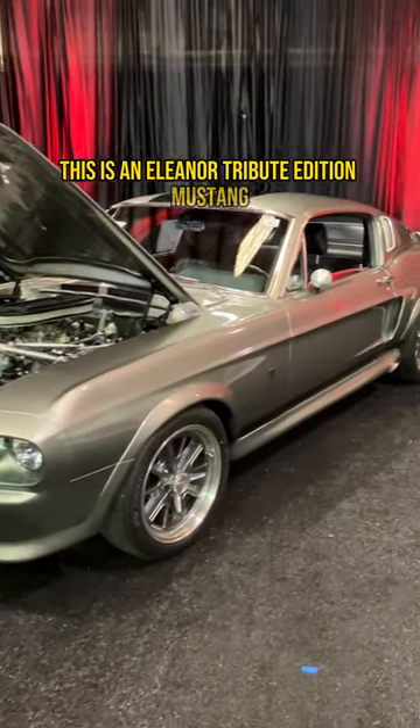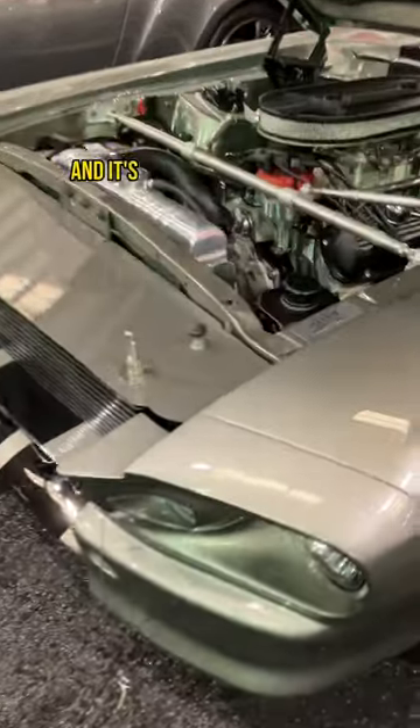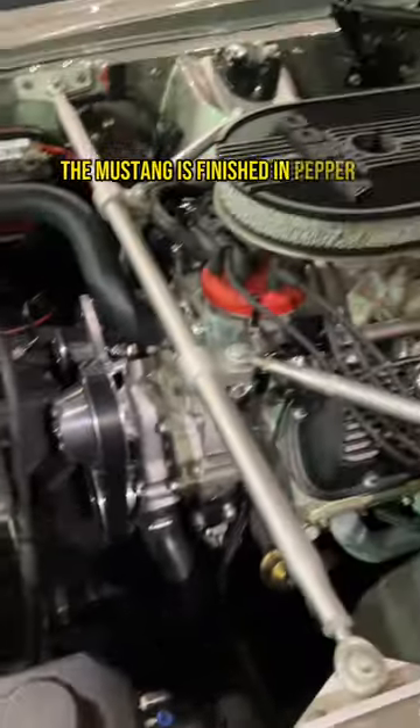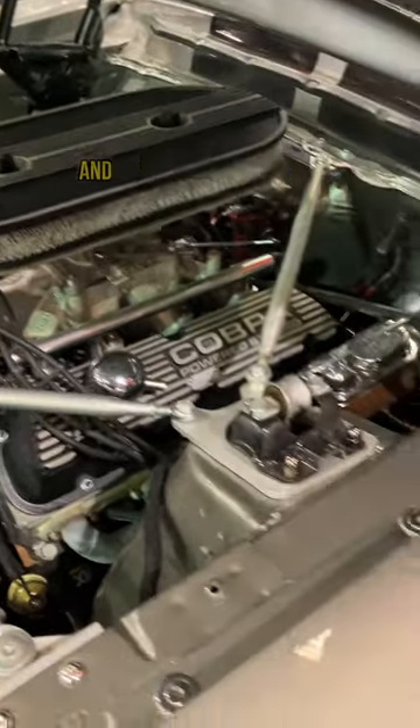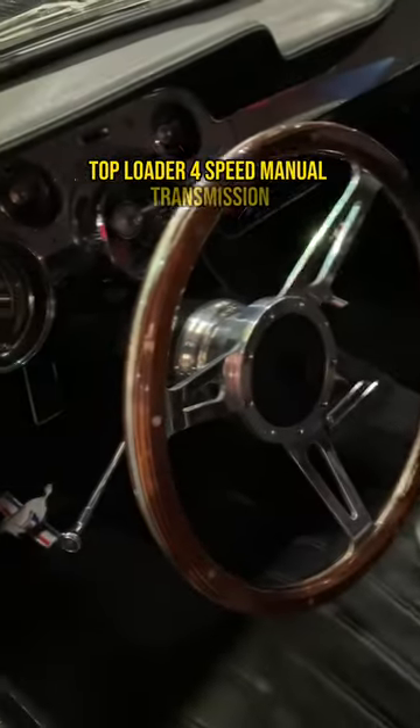This is an Eleanor tribute edition Mustang as seen in the Nicolas Cage version of Gone in 60 Seconds, and it's built from a 1968 Ford Mustang. The Mustang is finished in pepper gray metallic over a black interior, and power comes from a new blueprint 347 cubic inch stroker V8 paired with a Ford top loader four-speed manual transmission.